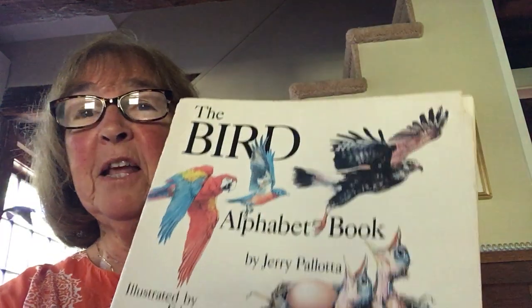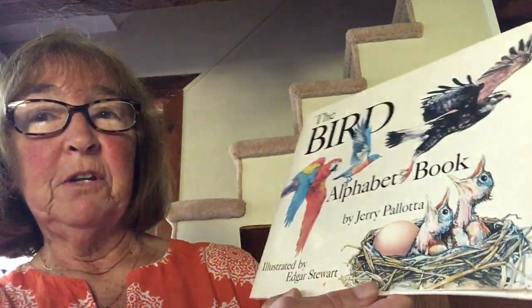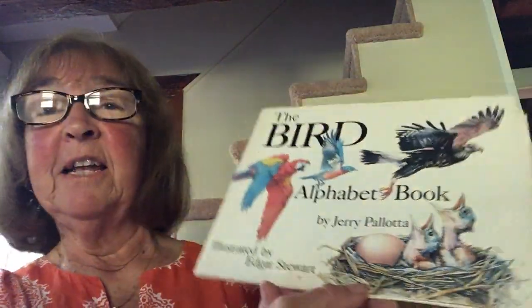Boys and girls, today, because it's such a beautiful day and the birds are outside chirping — maybe you could be able to hear them in the background — I'm going to read you the Bird Alphabet Book by Jerry Pallotta and illustrated by Edgar Stewart.